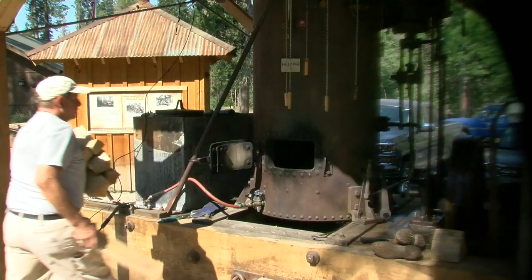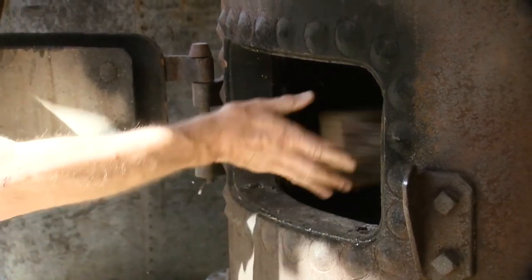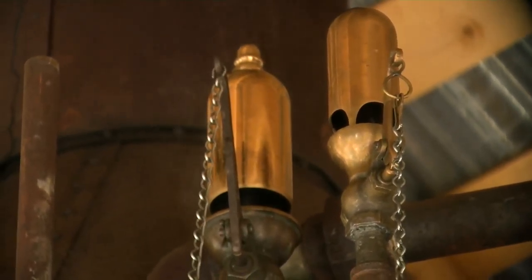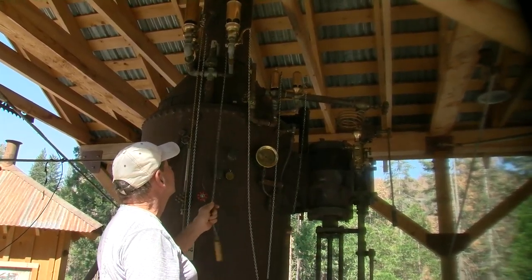This steam engine operates by a wood fire boiling a kettle full of water, creating steam. It carries a variety of whistles, but back in the day it really only had one whistle for purposes of communication within the forest.